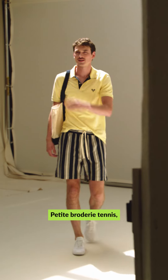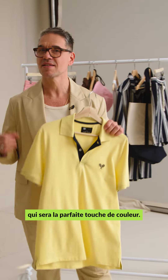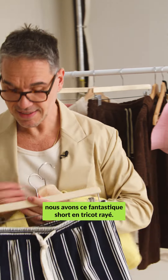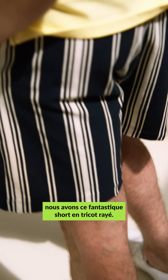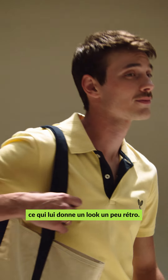This one over here has a little tennis embroidery — very, very cool — and an amazing yellow color that's going to give you that pop. So you want to pair it up and make it a little bit different. We have these fantastic striped knit textured shorts. This one is also a little bit shorter and it gives you that kind of retro look.